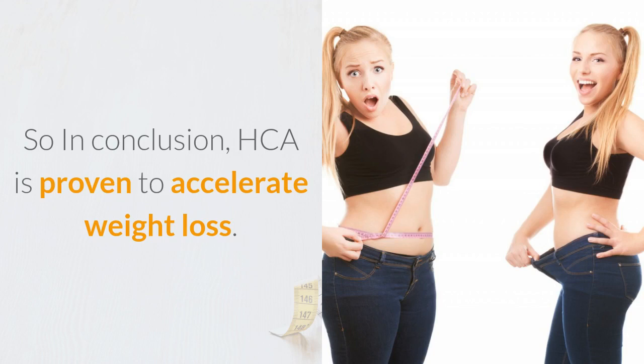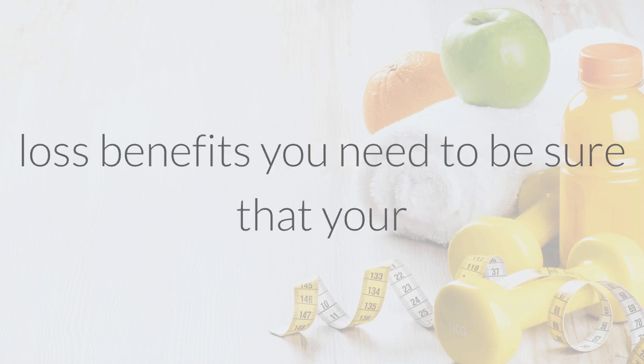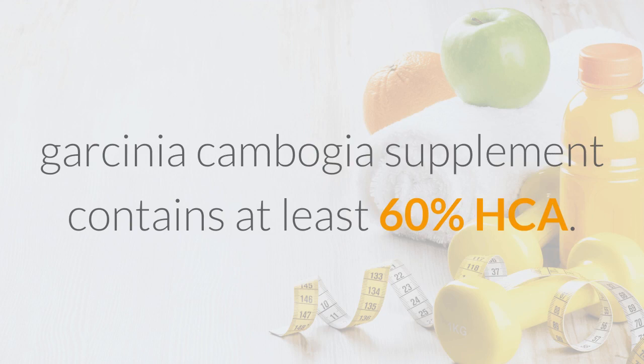In conclusion, HCA is proven to accelerate weight loss. However, in order to experience the amazing weight loss benefits, you need to be sure that your Garcinia cambogia supplement contains at least 60% HCA.